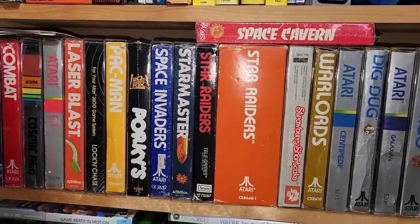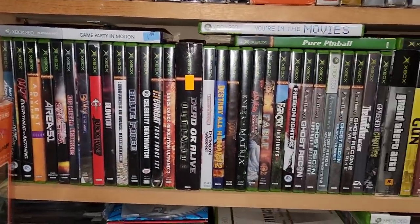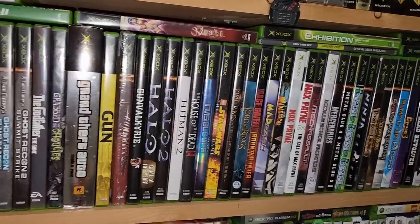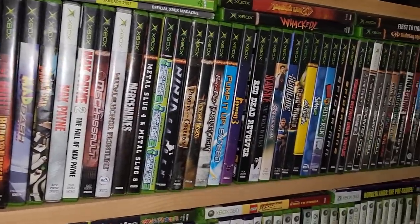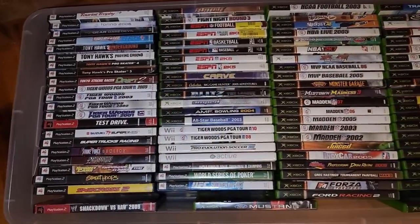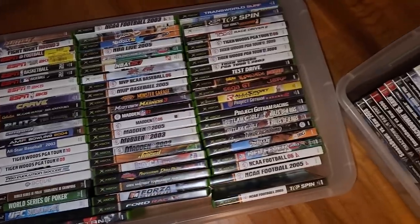Down here on the bottom shelves, we have our Xbox and Xbox 360 collection. There are also just a couple of Xbox One games — we haven't picked up a whole lot of those. Once again, all of the sports titles are put in totes. If you look at the tote of the Xbox sports titles, that's probably about twice what you're seeing out here on the shelf.